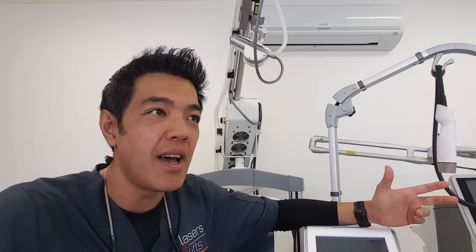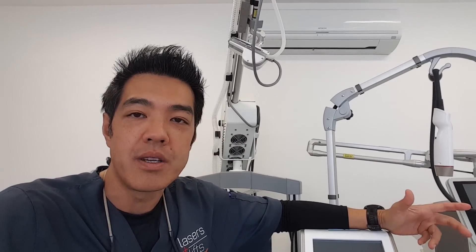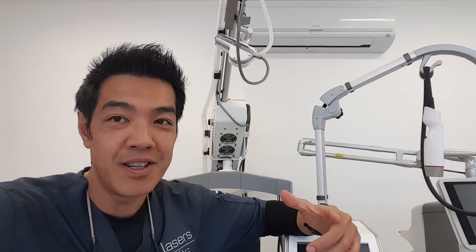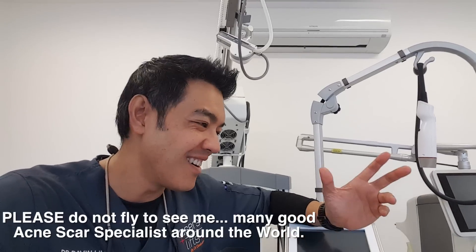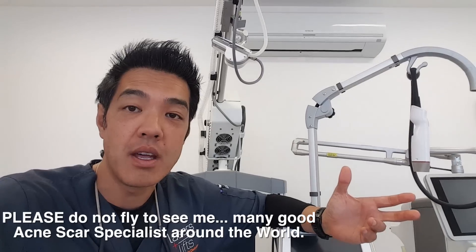I had this guy who came to see me all the way from Portugal — he took a flight just to come for a visit to Australia. I helped him over a period of one week. Lucky for this gentleman, he had rolling atrophic scars together with scars around his temples, which did extremely well with just two sessions of fillers together with subsision. Listen to his testimonial — it's not paid, it's not an advertorial, it's just his experience.